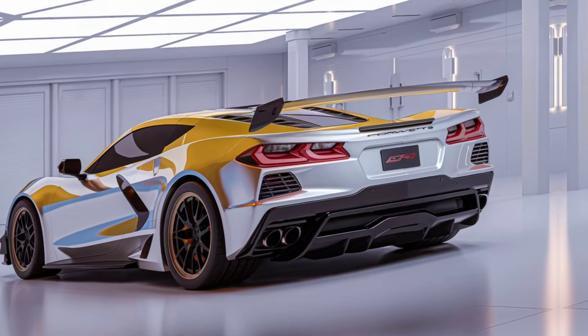And if you're after that signature Corvette roar, the ZR1's quad exhaust delivers a symphony of aggressive notes that will turn heads wherever you go.